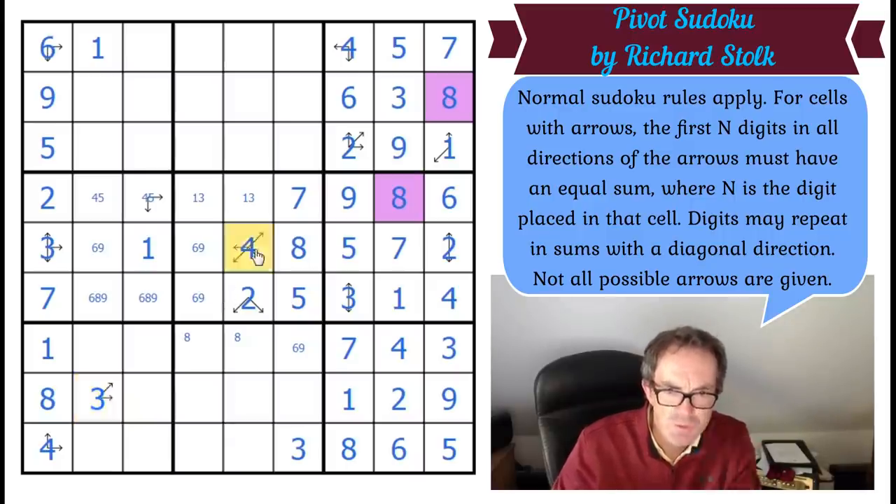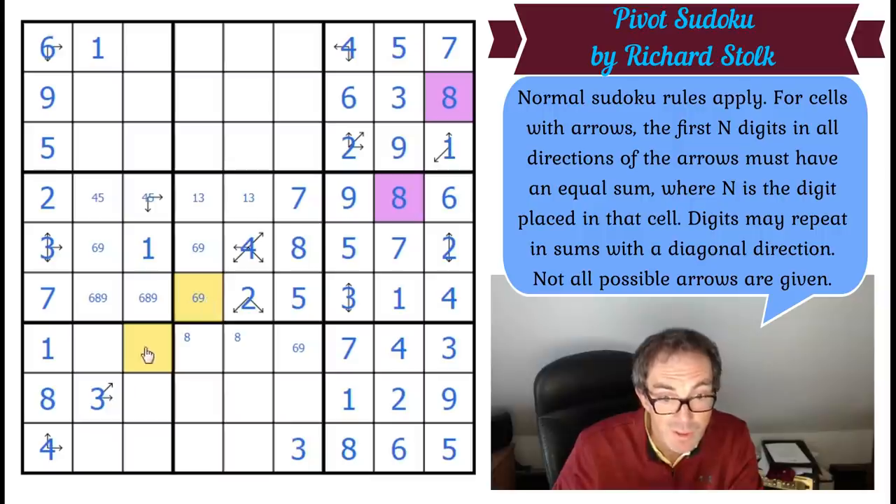So now surely we can do this clue. This clue is adding up to 19. Here we've got cells adding up to seven. So these two add up to 12. We could have double six — very good roll in backgammon! In fact it is double six, because we can't put three in here to go with a nine. So those are double six.